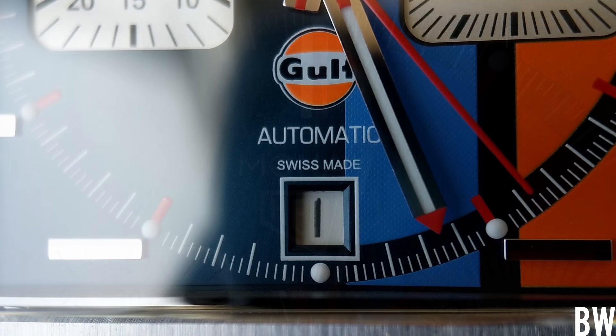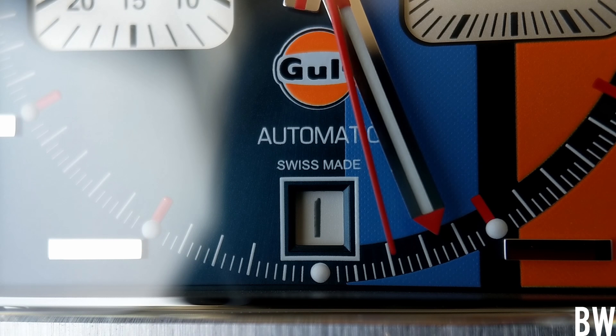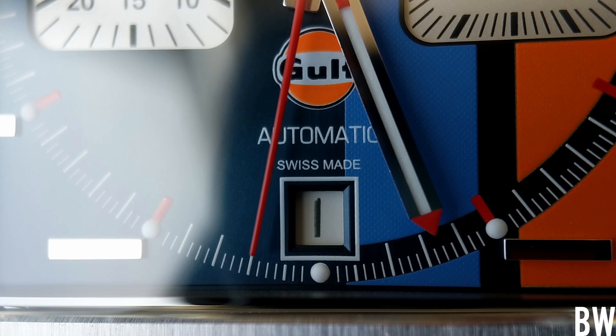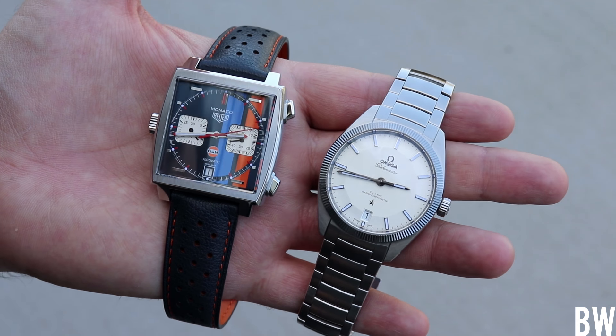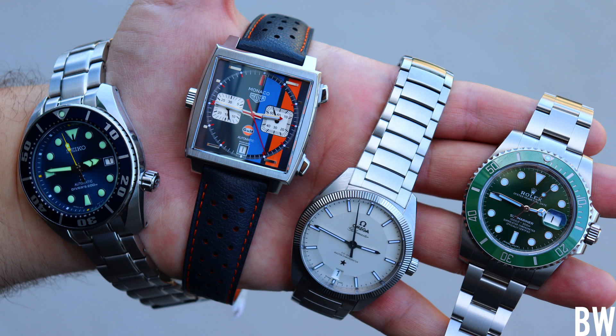I'm just excited to see the watch in person. That dominant square stance, especially on wrist — this being 39 millimeters in diameter, but being a square shape, it plays bigger. I'll also drop it next to a couple of my other watches: my Seamaster, my Air King, my Submariner, my Sumo.